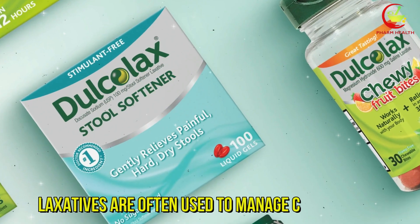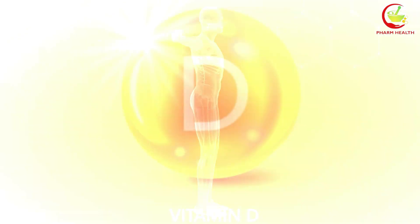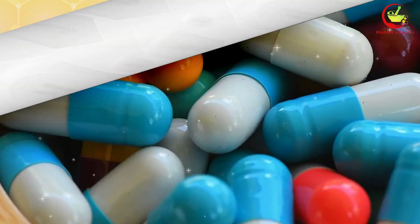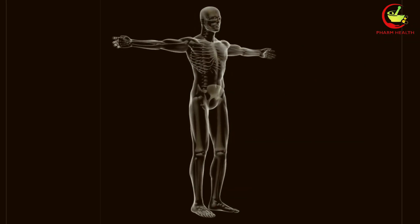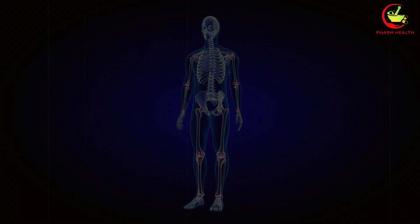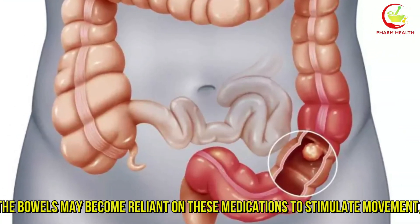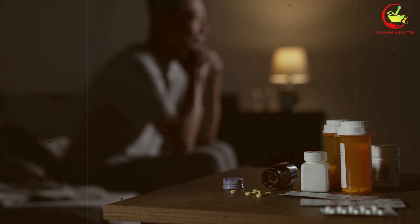Lastly, number 7: Laxatives. Laxatives are often used to manage constipation and ensure regular bowel movements, but their overuse or long-term use can interfere with how your body absorbs nutrients, including vitamin D. This issue arises because laxatives can accelerate the transit time of food through the digestive tract, leaving less time for vitamin D and other nutrients to be absorbed. One of the main concerns with chronic laxative use is the potential for malabsorption. When the digestive process is hastened, the body doesn't have sufficient time to absorb fat-soluble vitamins such as vitamin D effectively. This can lead to a deficiency over time, impacting bone health and immune function. Additionally, regular use of certain stimulant laxatives can lead to dependency, which can exacerbate constipation issues in the long term and further complicate the absorption of vital nutrients.